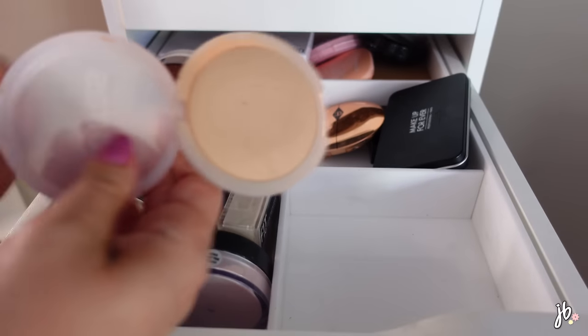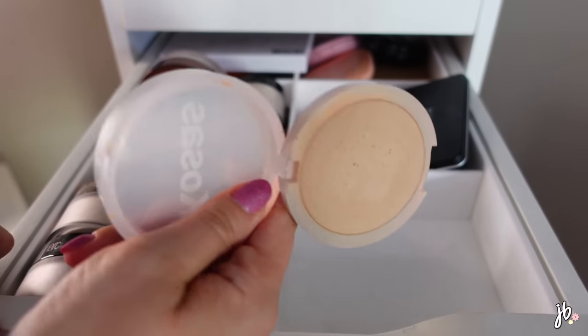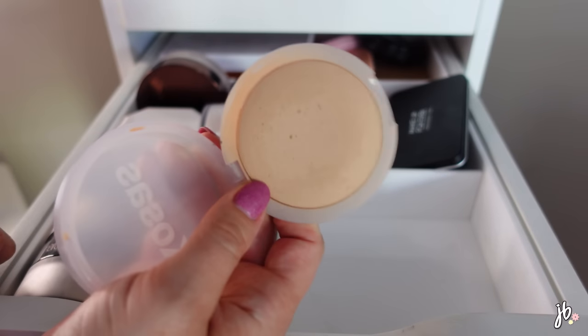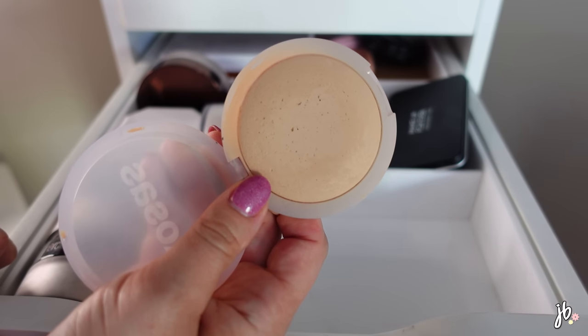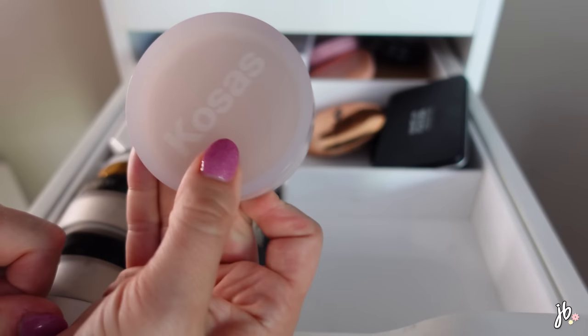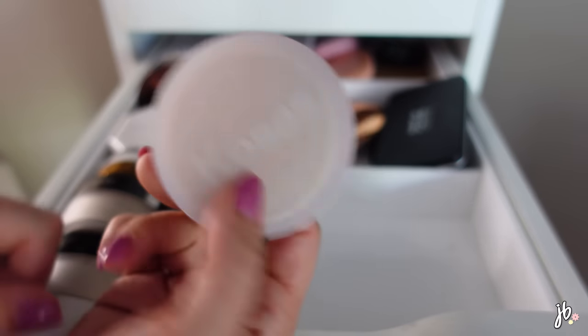I am definitely never getting rid of the Cosas Cloud Set Powder - I love it. I've used it so much. It's not a high-coverage powder; it really just soaks up oil but blends into the skin so nicely. There's a reason this one is so wildly popular, so I'm definitely keeping it.